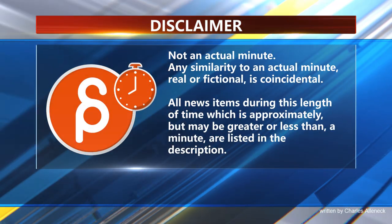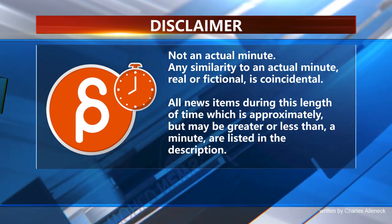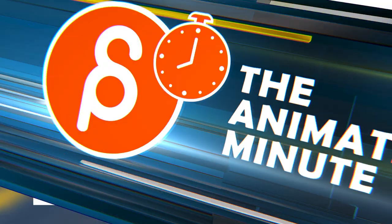This is the Animation Minute. Let's start with Star Wars — they have released the Star Wars Squadrons 'Hunted' standalone Star Wars CG short.